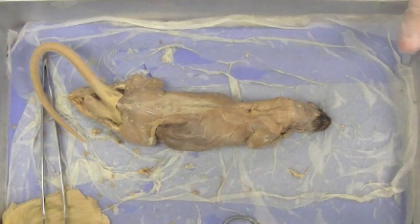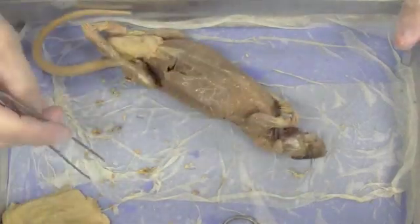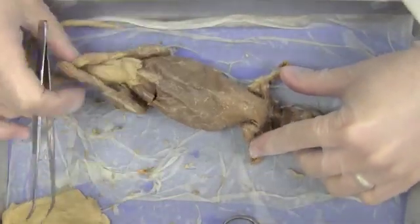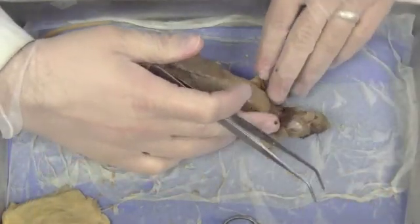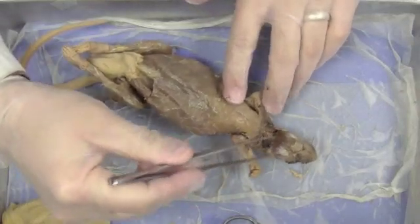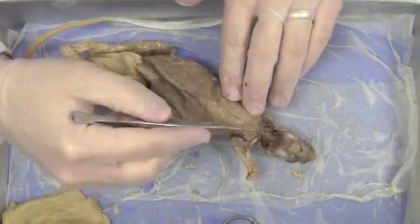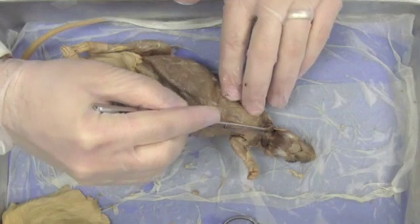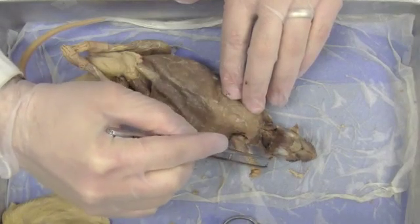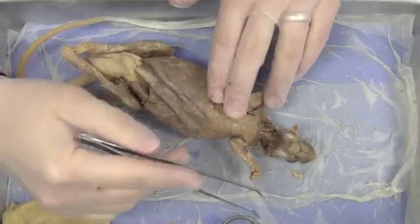I'd like to go through with you now the muscles of the neck and the face. I'm going to roll my rat over so I'm looking at the ventral side. I've gone ahead and completed skinning the face and neck, and I've also removed the glands found underneath the neck. Now I'm ready to look at the muscles.